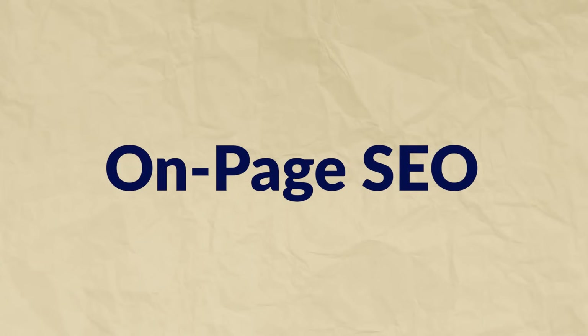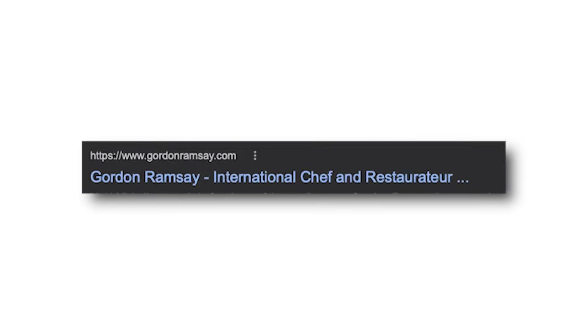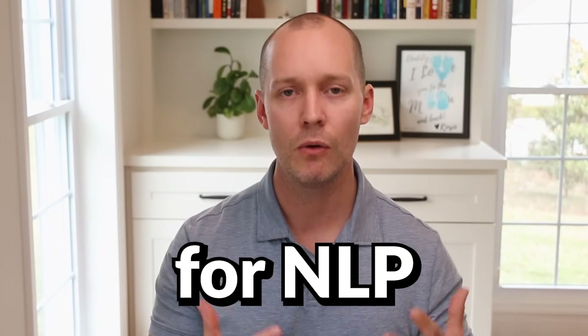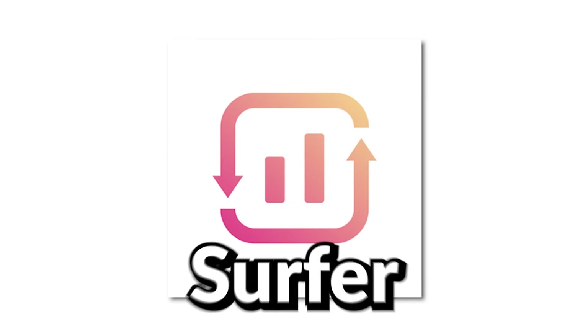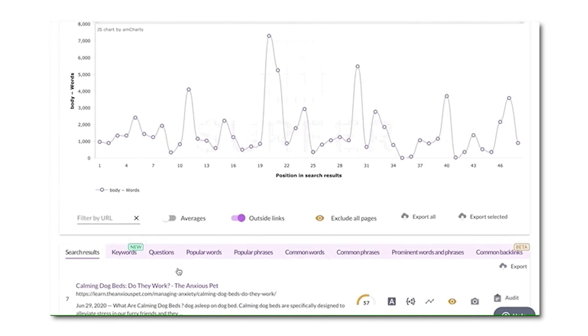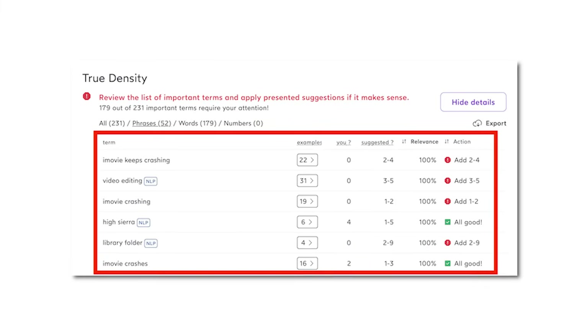The next pillar is on-page SEO. At a bare minimum, place your exact keyword phrase in your URL, title, meta description, H1, first sentence, and last sentence. Also consider adding a variation of your primary keyword in the first H2 tag. This basic optimization will put you ahead of 80% of websites. To take it further, optimize for NLP — natural language processing — using a tool like Surfer. Throw your keyword into Surfer's Content Editor, run your page through the tool, review the NLP recommendations, and add those keywords to your content.